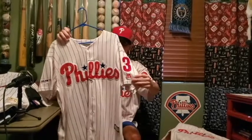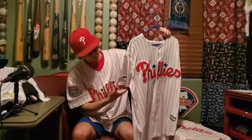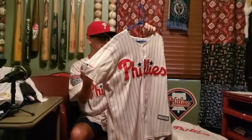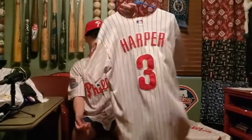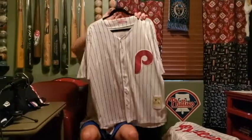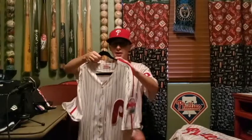Next one — Bryce Harper jersey. Added the 3 to the side to make it more official, and we also added an MLB 150 logo on this side from the 2019 season. There's Harper on the back.